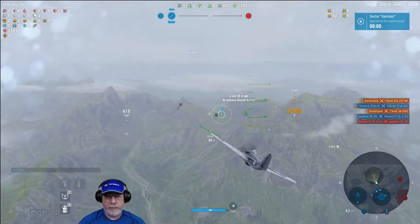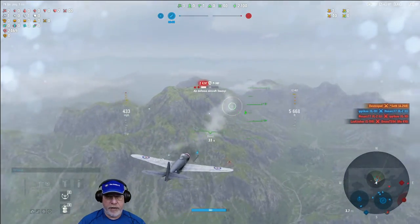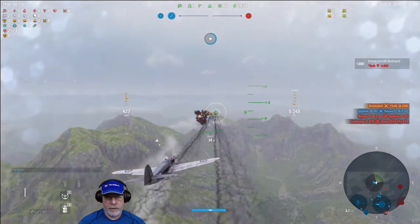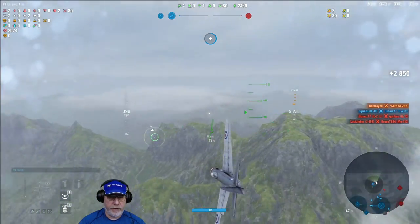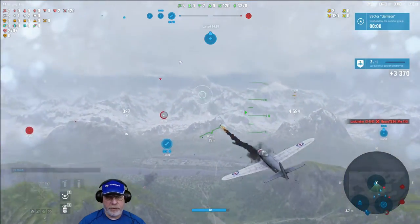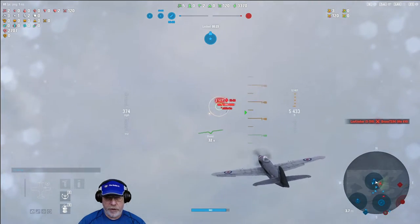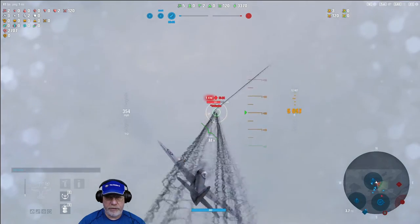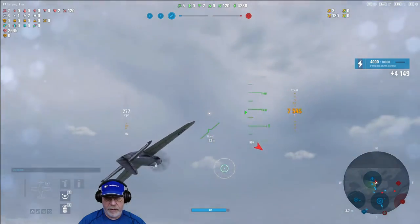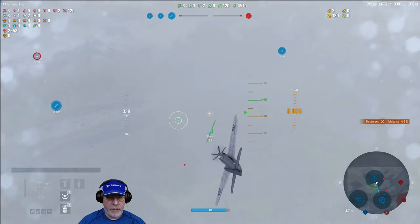I've already wandered into a garrison so I may as well assault that and take it. One heavy comes into range — I dispose of that and swing round looking for the other. A fighter comes into view first, and by destroying it I secure the sector. I go head-on with the Ki-88, get some good shots on it, and having done so much damage I decide to turn — but I'd set it on fire and it blows up.